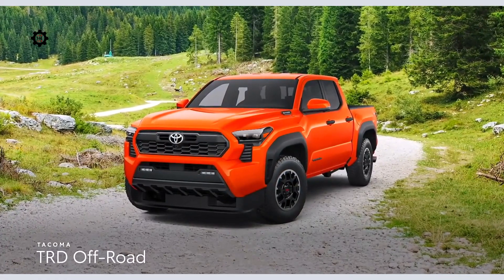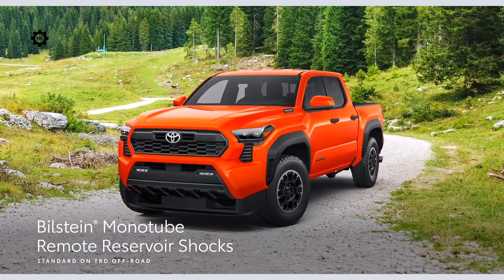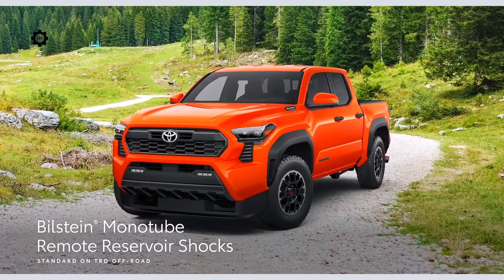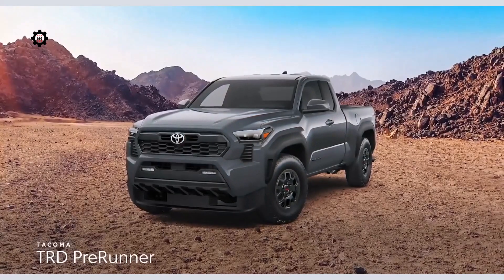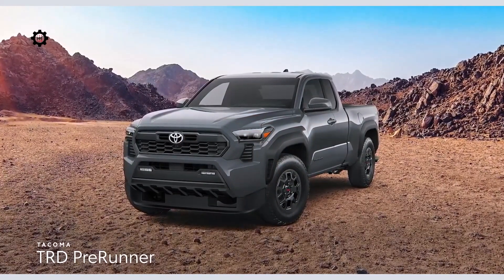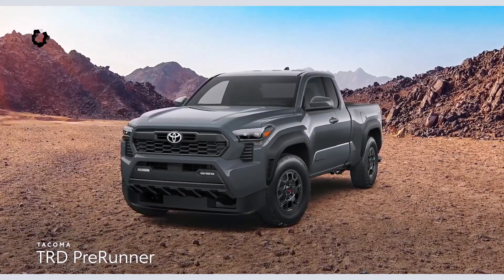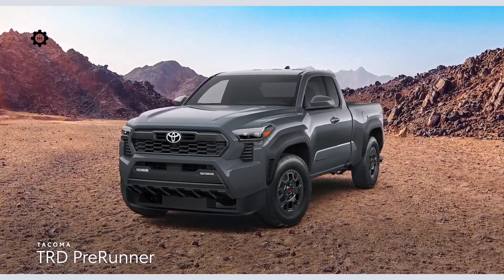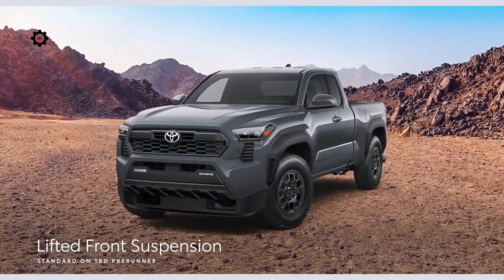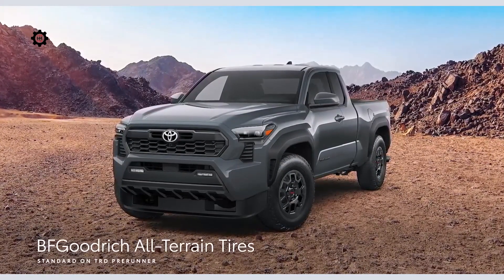TRD Off-Road remains a fixture in Tacoma's lineup, featuring Bilstein monotube remote reservoir shocks for enhanced capability off the beaten path. Tacoma's off-road-oriented model line expands with the TRD Pre-Runner, which returns for the fourth generation after nearly a decade of absence. This two-wheel-drive off-roader is available exclusively in extra-cab configuration and comes with a lifted front suspension, a rear-locking differential, and beefier BF Goodrich all-terrain tires.